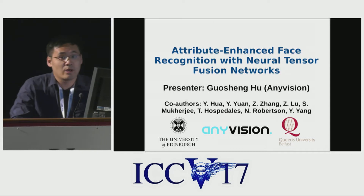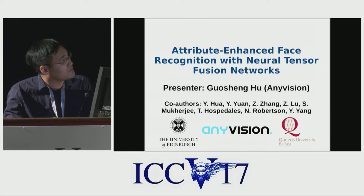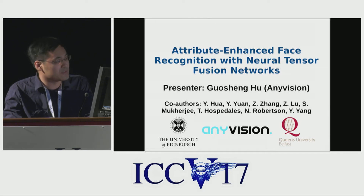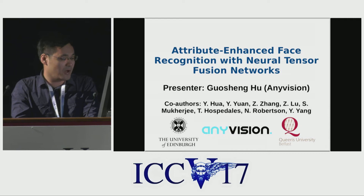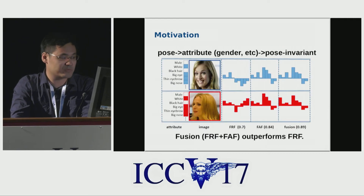Hello, I'm Guoshen Hu. I'm from Anivision, which is a startup working on face recognition based in UK and Israel. Today, I will present my work: Attribute Enhanced Face Recognition with Neural Tensor Fusion Networks. I collaborate with University of Edinburgh and Queen's University, Belfast.